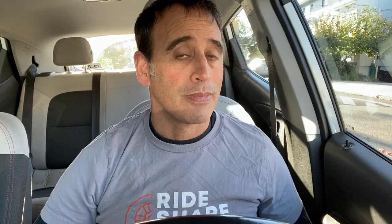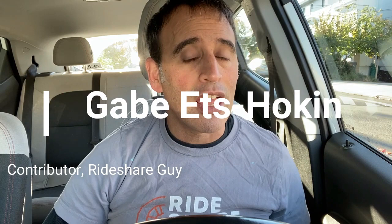And if you watch till the end of the video, you're going to find out how to save $50 if you want to buy one of these things. Hi, this is Gabe Etzokan with the Rideshare Guy, and today I'm going to tell you all about the Fixie Cover Shield.